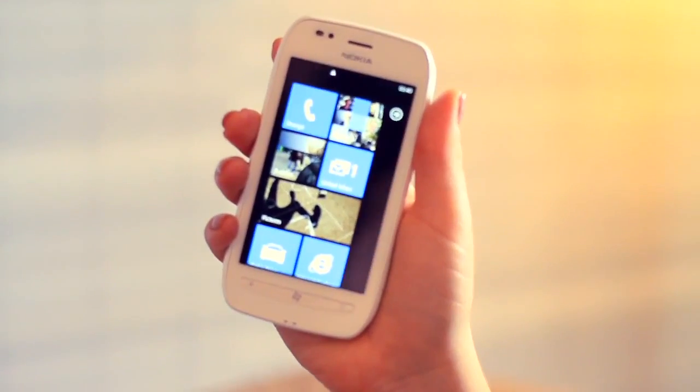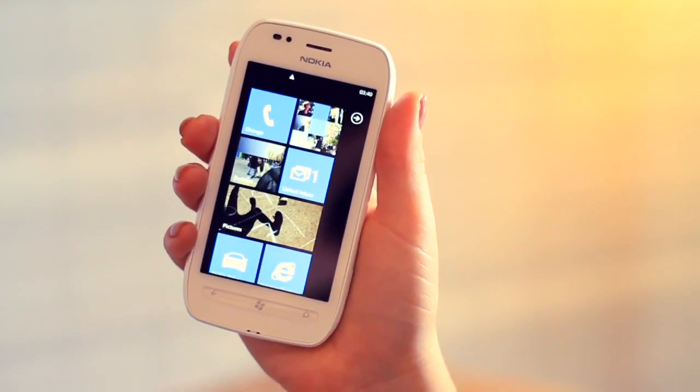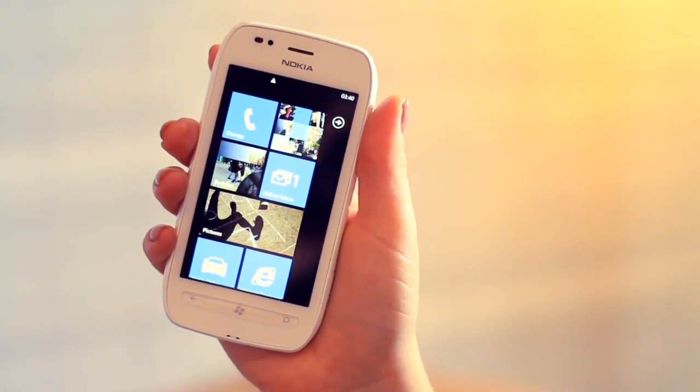A lot of the focus today has been on the fantastic new Nokia Lumia 800, but that device also has a new baby sister — the Nokia Lumia 710 — and I'm here to give you a quick update on what this device is all about.